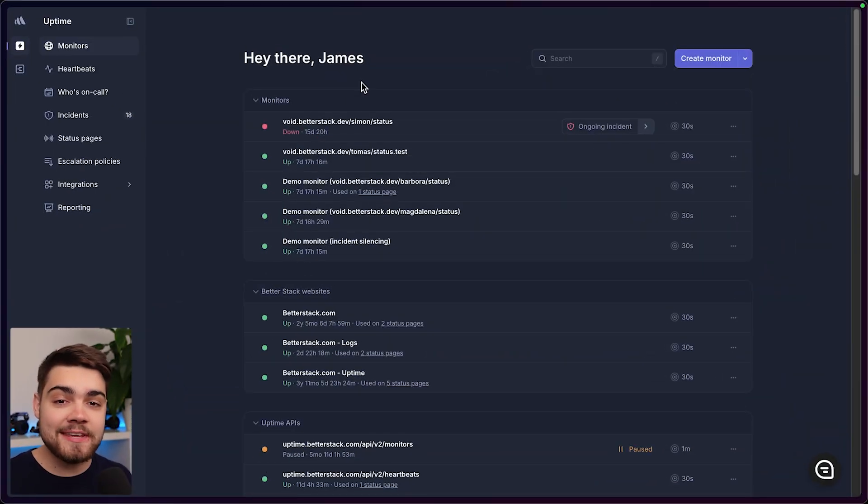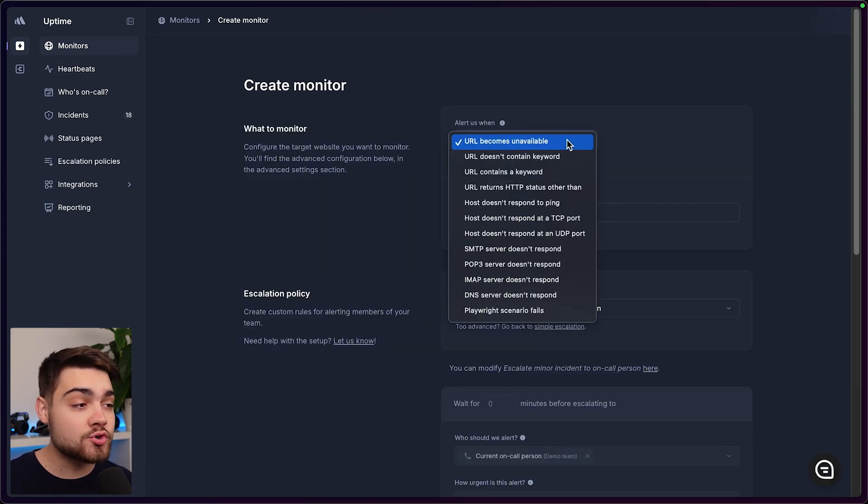Let's take a look at some of the key features that Opsgenie users will love. Here on BetterStack, which you can get started with for free by the way, we can create our monitors and heartbeats. We even have support for synthetic monitoring, so you can monitor things like HTTP, ping, SSL and TLD expiration, cronjob, and port monitoring. You don't need to use tools like Pingdom or Uptime Robot.